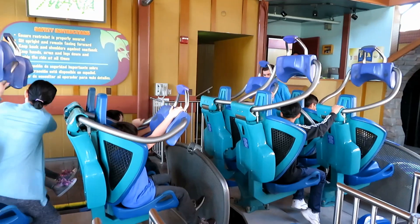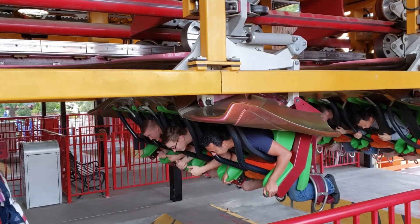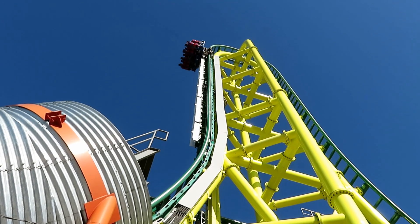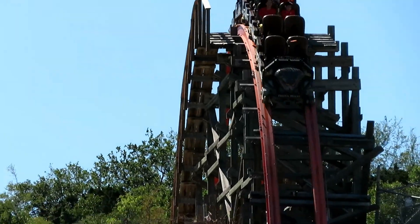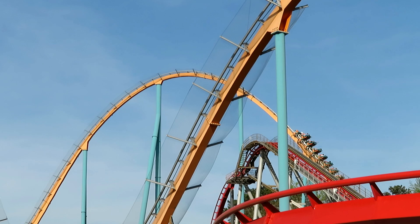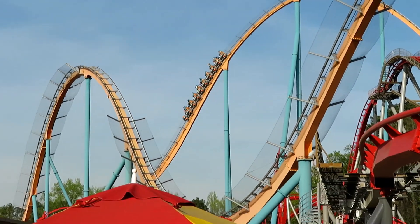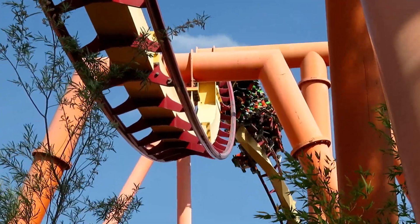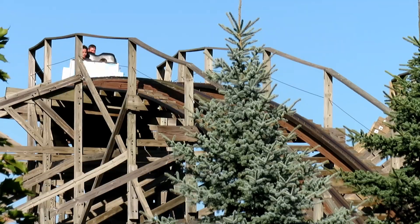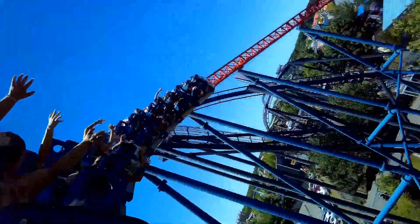I'm just going to come out and say it: restraints can make or break a ride. Some people say restraints aren't a big deal — I am not one of those people. Coasters are designed to exert forces on the body: negative, positive, and lateral. These forces are meant to be enjoyable, but the unfortunate truth is that with these forces comes the need for a physical barrier to keep you from falling out of the train. Sometimes the restraints work hand-in-hand with the ride's layout in perfect harmony. Other times, the restraint makes the ride so uncomfortable that you can't even focus on the forces.